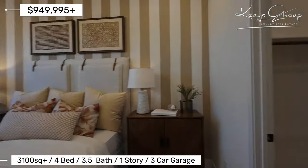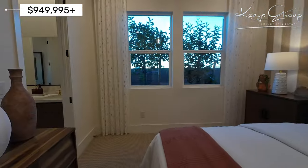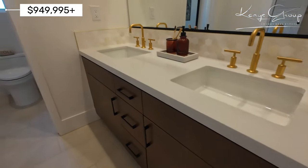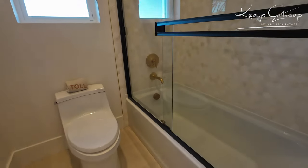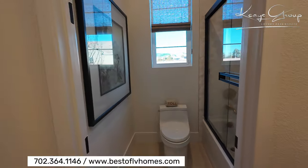Beautiful bedroom here with the walk-in closet, as you can see. And we have a Jack and Jill bath right here, so double sinks. It's a full bathroom because it does have a lot of room, and I do like that they chose to do the glass enclosure as opposed to the shower curtain.